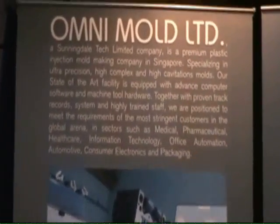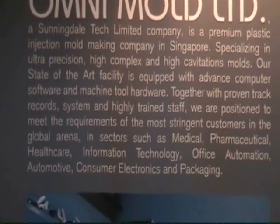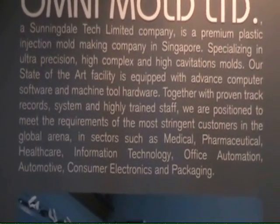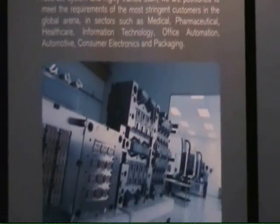Sunny Deal Tech is a one-stop integrated solution provider. We have a world-class tool room and we also have a very strong, large fleet of more than 500 injection molding machines. And we are capable of making precision assemblies as well.